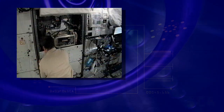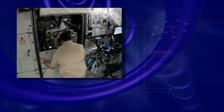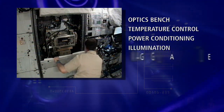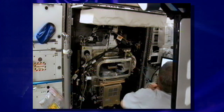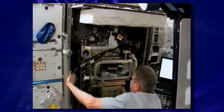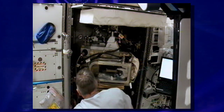The FIR provides the microscope with basic laboratory infrastructure including an optics bench, temperature control, power conditioning, illumination, imaging and frame capture, data processing, and more. The LMM coupled with the FIR forms a true space-based laboratory for microscopy, reducing payload development costs and enhancing results.